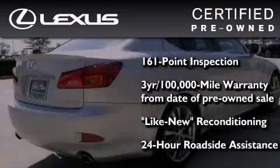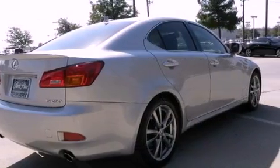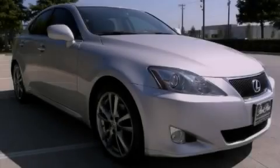It isn't new and it isn't used. It's in a special category all its own. Please call today to reserve this vehicle for a test drive.